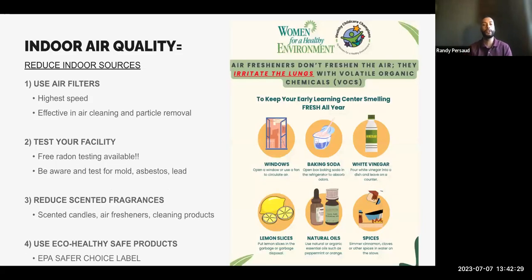How can you reduce your indoor sources? First, use air filters at the highest speed, as they're very effective in air cleaning and particle removal. Second, test your facilities for mold, asbestos, and lead. Third, reduce scented fragrances such as scented candles, air fresheners, and cleaning products. These air fresheners don't freshen or clean the air — they irritate the lungs with chemicals and pump more chemicals into the facility.